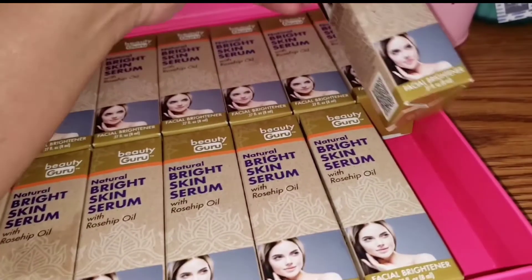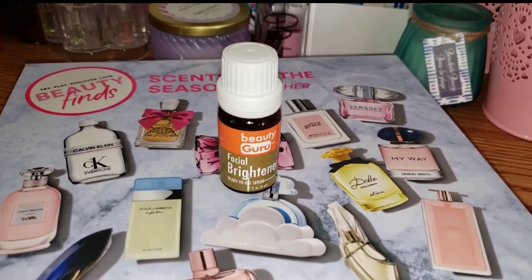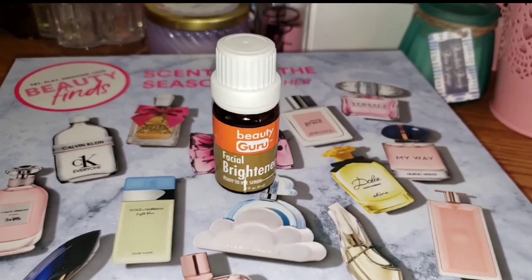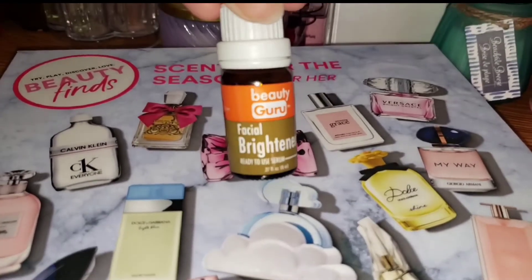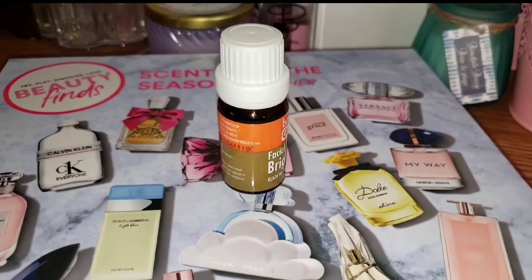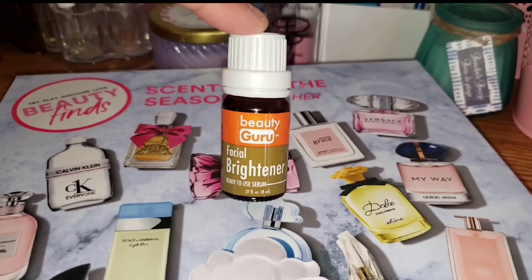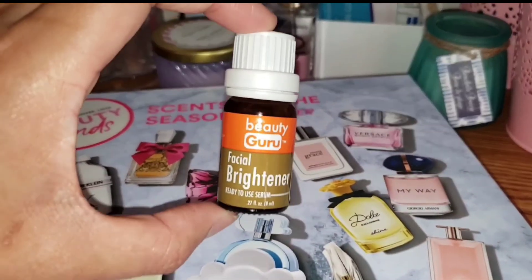See how big the box is compared to the actual product inside — it's so tiny! That's how small it is. Anyway guys, I really wanted to share this with you.